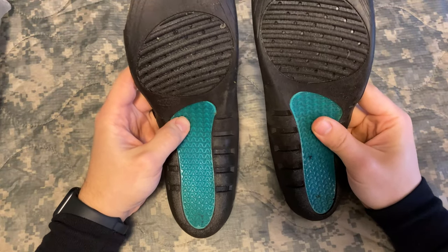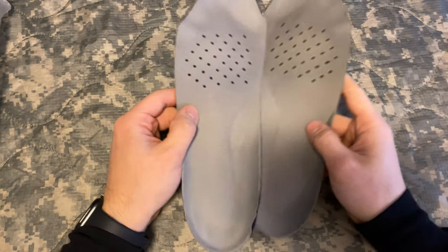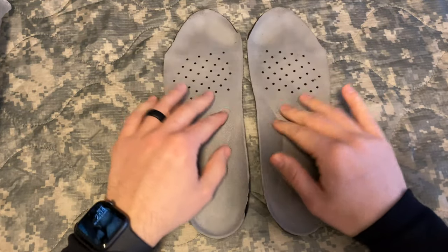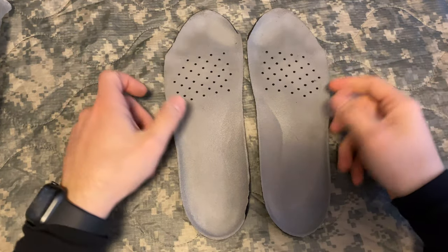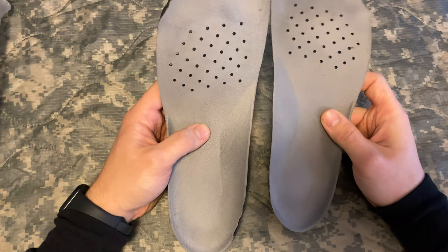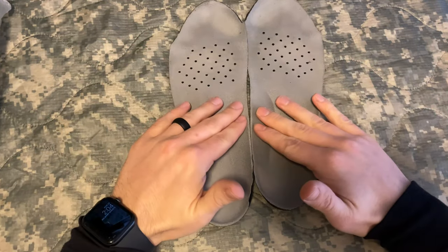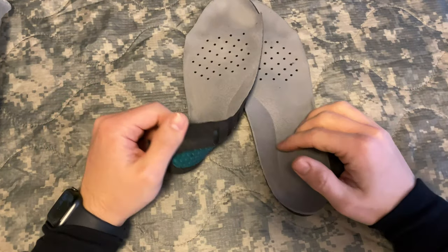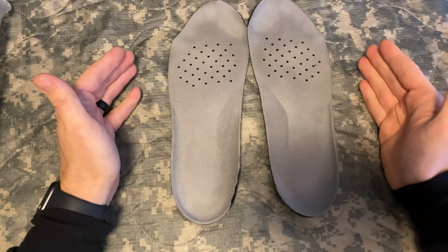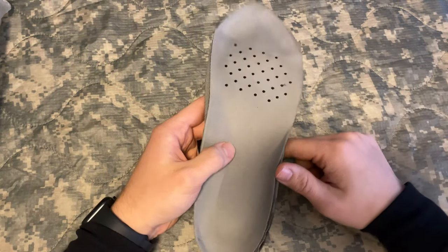Next item: insoles — these are Dr. Scholl's heavy-duty hard-working insoles. I would definitely suggest bringing a pair, or however many extra you're allowed to bring, so you can throw them into your boots. When they get wet, change your socks, change your insoles, put some baby powder on, and you're good to go. After a while of walking around with a rucksack, your insoles are going to get flattened, so save your arches and your feet. You can pick these up at Walmart for about 12 bucks.